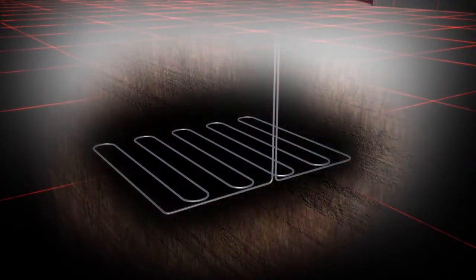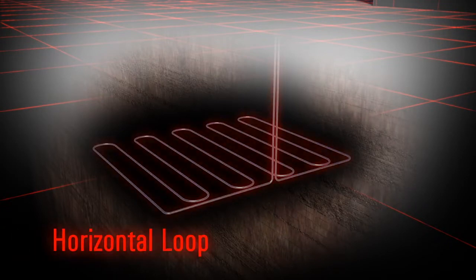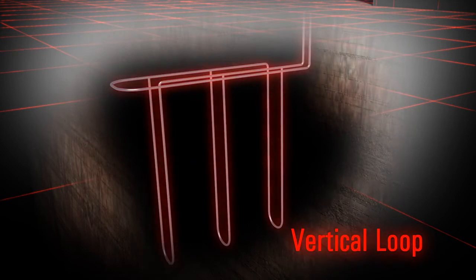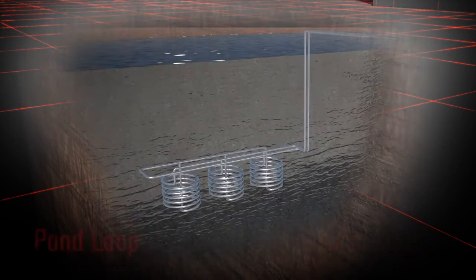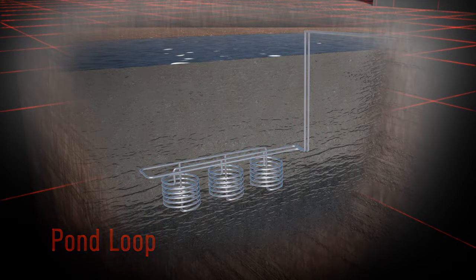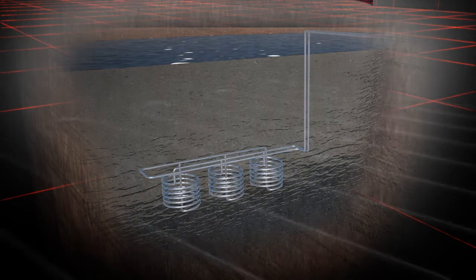Here's how it works: a system of pipes called a loop is buried in shallow ground near the home. They can be installed horizontally, vertically, or below a pond or lake, depending on soil conditions and available land.